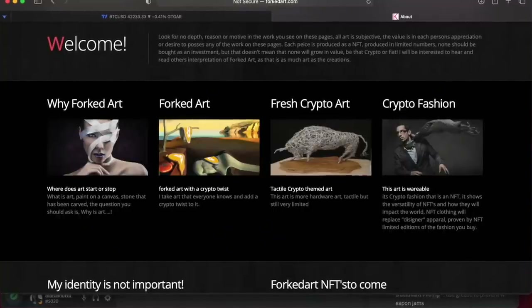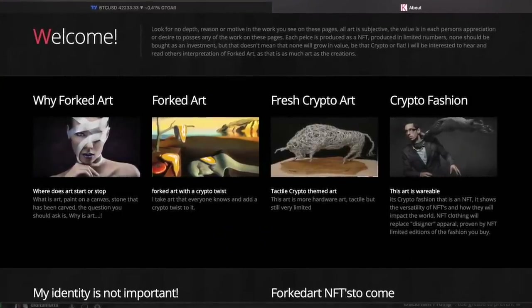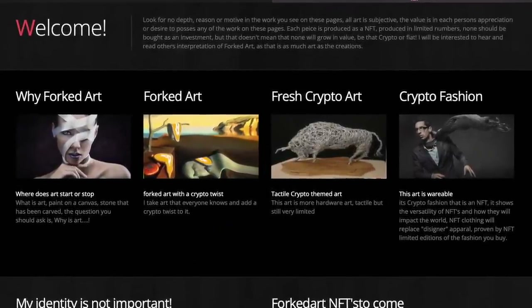We were thinking about creating something, but it never happened until now. In Mexico I met a beautiful woman who was an artist creating beautiful art. We got talking and she told me about her interest in NFTs. She recognized me from the Bitcoin Family. She showed me this website she created called forkedart.com, where she forked classical art and included Bitcoin imagery.